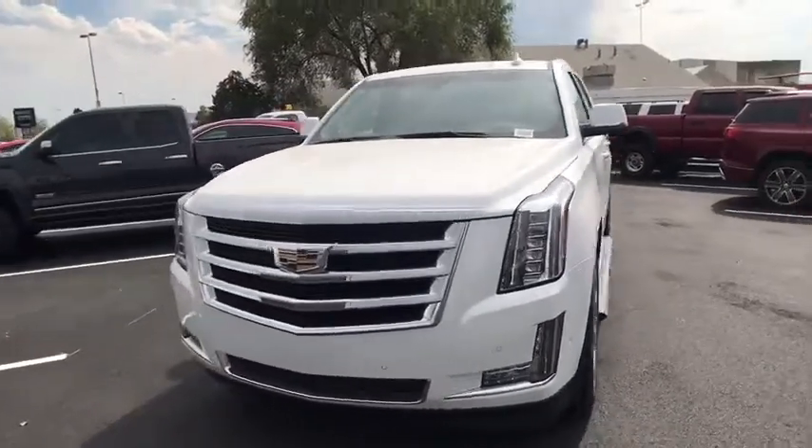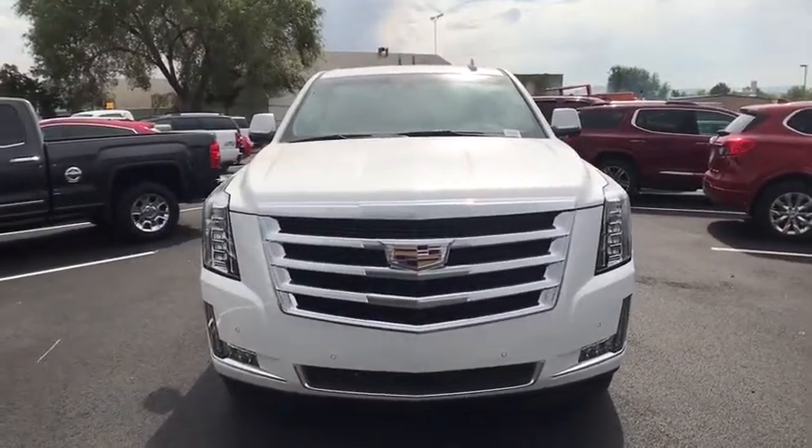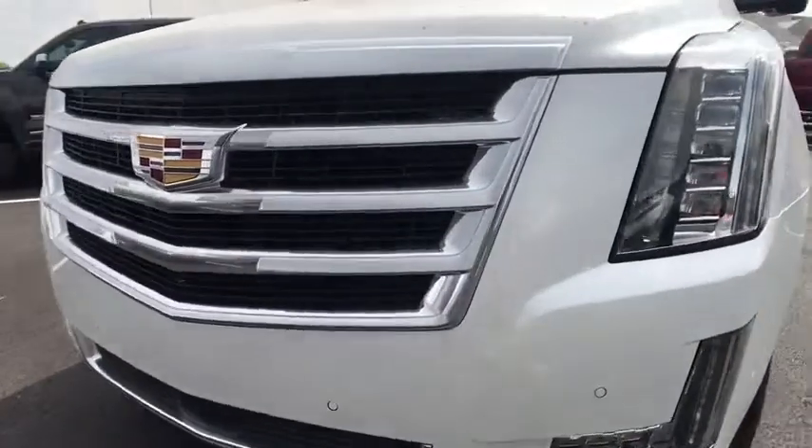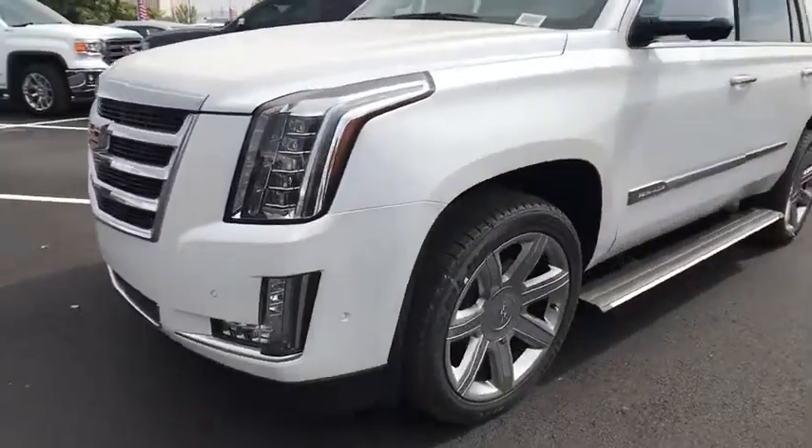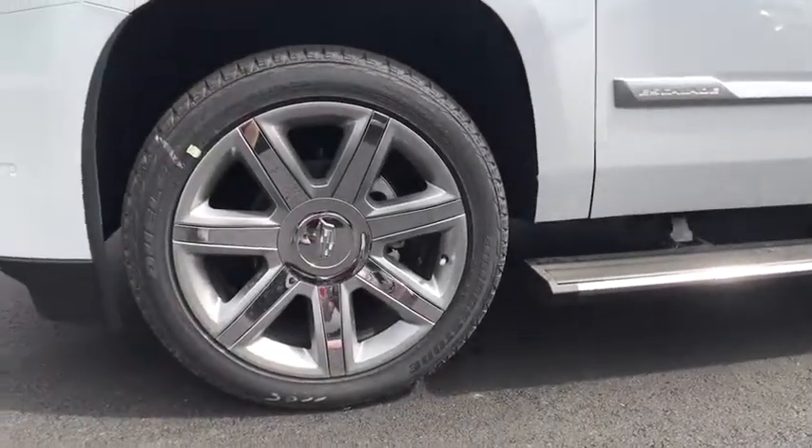Stability control, navigation system, power liftgate, lane departure warning, Bluetooth, leather-wrapped steering wheel, adjustable steering wheel, power steering, four-wheel disc brakes, aluminum wheels, floor mats.